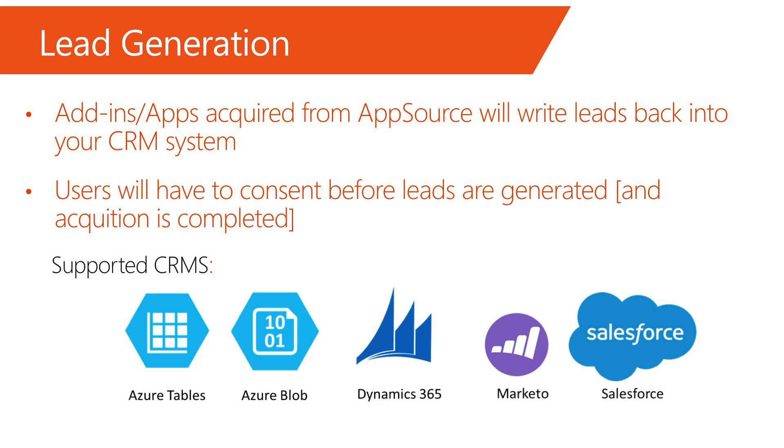Of course, we'll need you to give us your CRM system info for us to enable this for you. Current supported CRM systems include Azure Tables, Azure Blob, Dynamic CRM, Marketo, and Salesforce. You'll be receiving communication from us to update your Office Store listing with the lead gen configuration in the coming weeks.